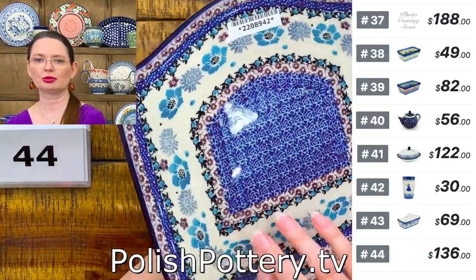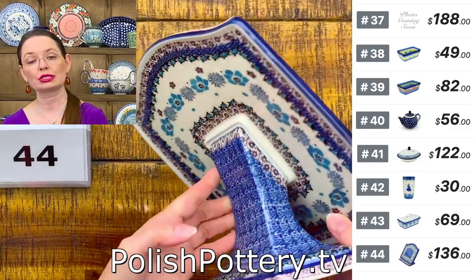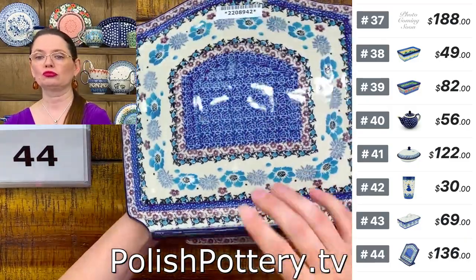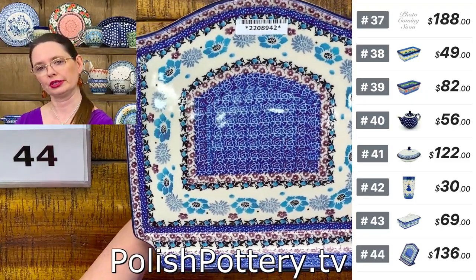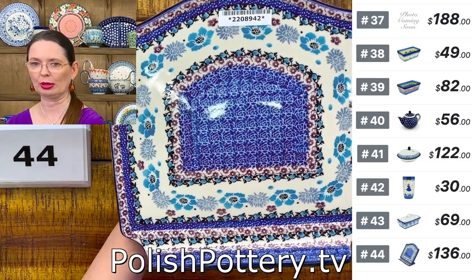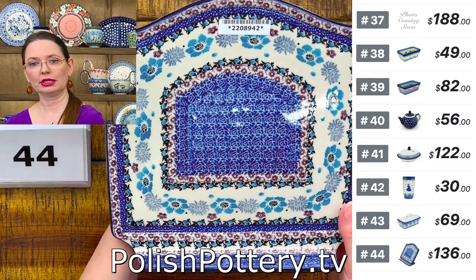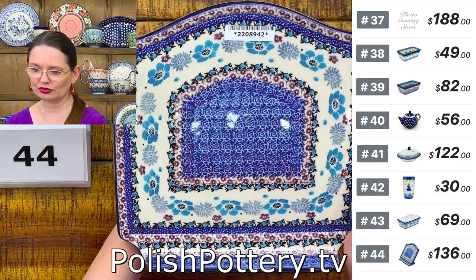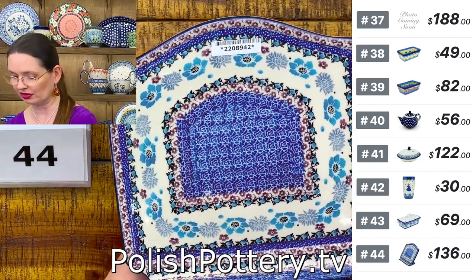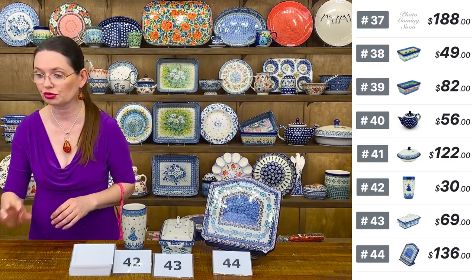Book stand from Ceramika Artystyczna in a lovely purple pattern — decorated on both sides. Book stands are perfect for your iPad or phone: you can prop your device on the book stand and read while eating lunch or breakfast. Number 44, Blooming Blues pattern, $136 tonight — regular price $273. Approximately nine by nine inches. Only two available in this pattern.